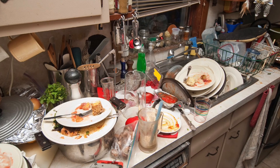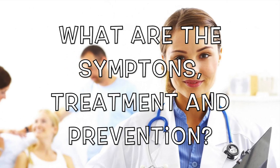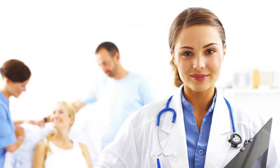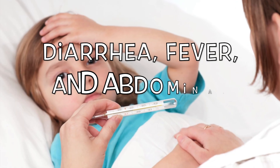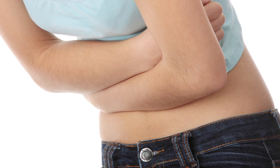What are the symptoms, treatments, and prevention for Salmonella? Salmonella symptoms include diarrhea, fever, and abdominal cramps. They develop 12 to 72 hours after infection.